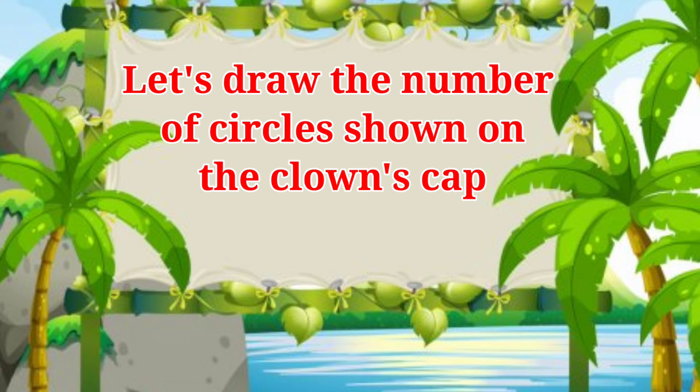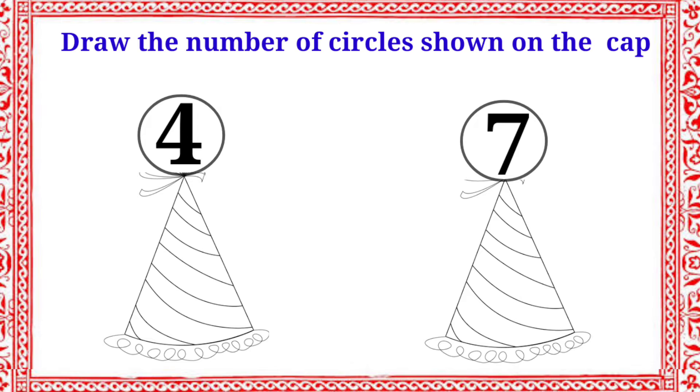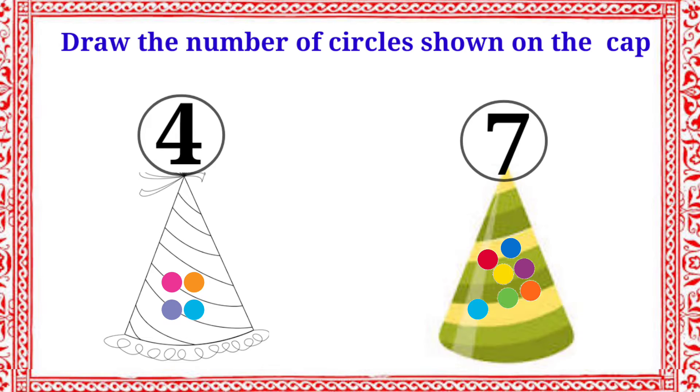Let's draw the number of circles shown on the clown's cap, and color the cap which has more circles. Here we have two numbers with caps: four and seven. Let's draw the number of circles. First cap has four circles, second cap has seven circles. Which one has more circles? Second cap. Very good. Let's color the second cap.